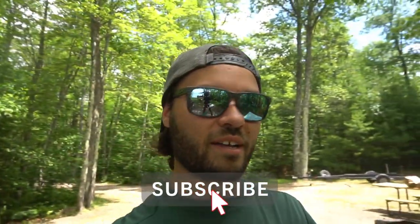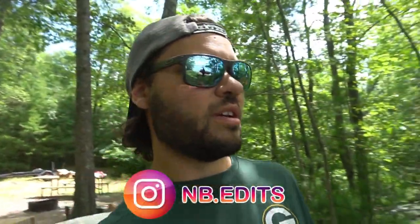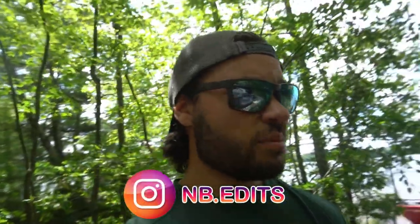What is going on everybody? Welcome back to NB Edits. Today's video is going to be a good one. I am up here in the beautiful northern part of Wisconsin and I'm going to be doing some camping. This time though I brought some different people on the channel that you normally don't see, especially when we're filming camping videos.